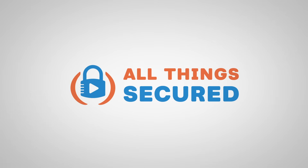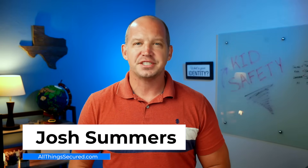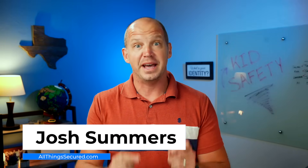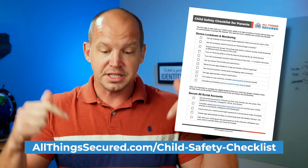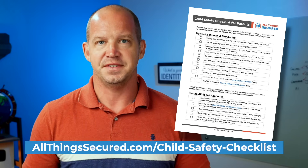A lot of what I'm going to be sharing with you is not being done by most parents. Today I'm just going to be scratching the surface of things that you can do to build better cyber safety for your kids, but there's a lot more to consider, which is why I've created a child safety checklist for parents that you can download for free. Here's the link, or you can find it in the description of this video.